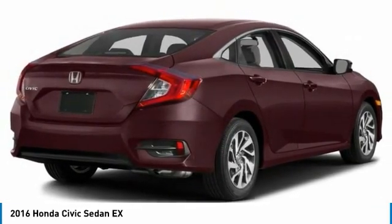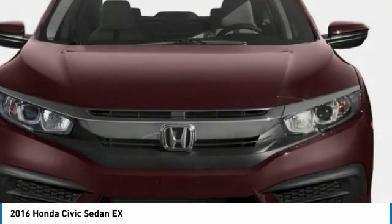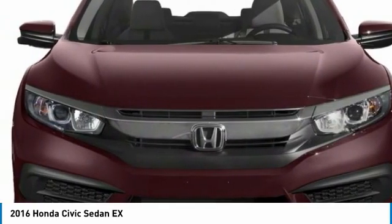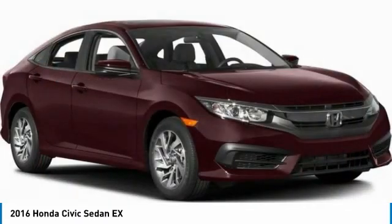Here are some of this vehicle's great options: heated mirrors, aluminum wheels, remote engine start, brake assist, daytime running lights, four-wheel disc brakes.